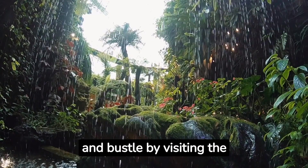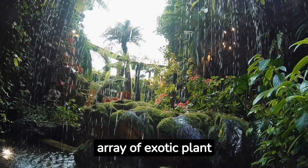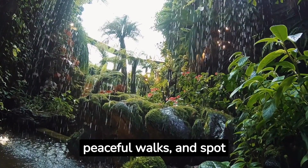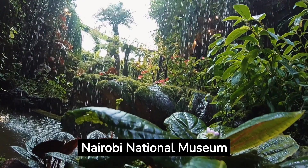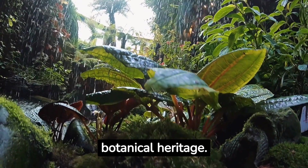Escape the city's hustle and bustle by visiting the Nairobi Botanic Garden. Discover an array of exotic plant species, enjoy peaceful walks and spot numerous bird species. Don't miss the opportunity to visit the adjacent National Museum of Kenya, dedicated to preserving the country's botanical heritage.